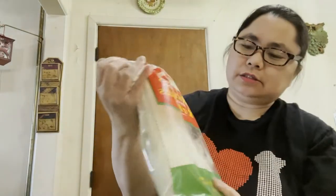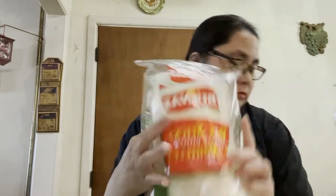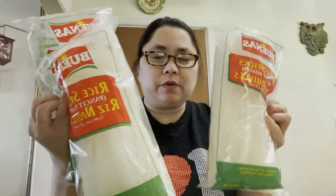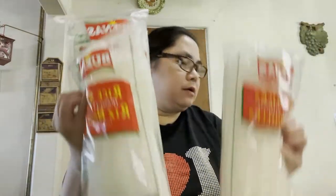I also got two coconut milk — the Dragonfly brand. And I got these rice stick noodles. I got three of the small ones. I'm gonna use these for my Thai chicken soup because we love Thai chicken soup.